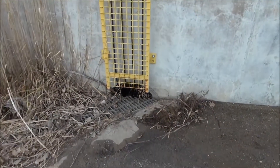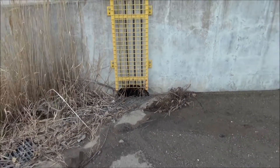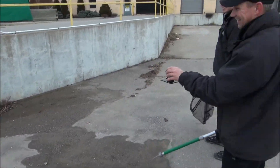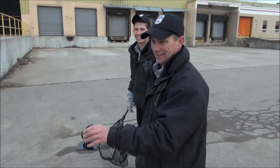She knew exactly where to go — right to that drainage ditch. Finally, job well done.